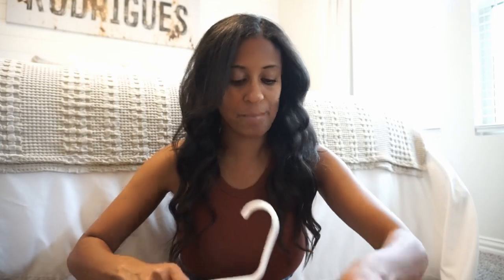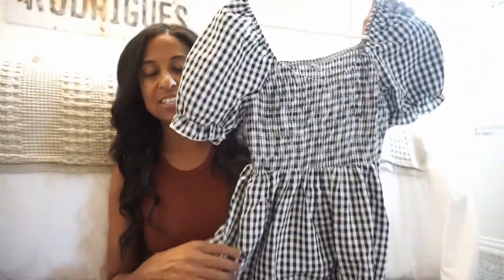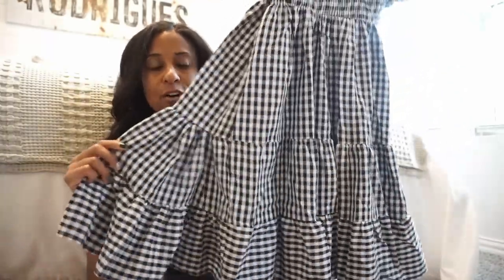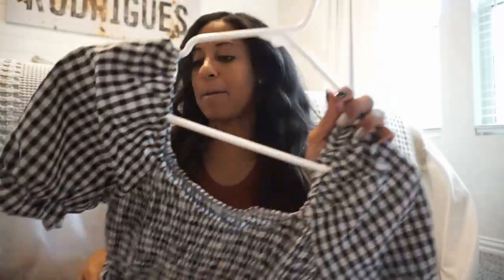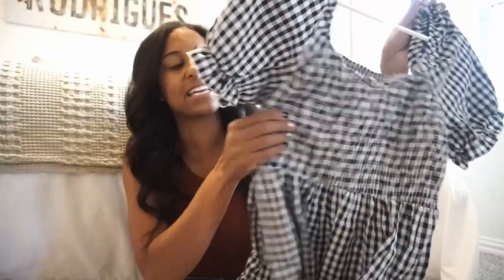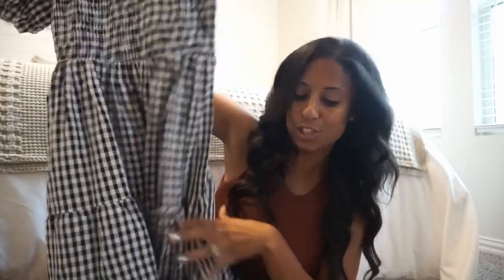I also picked up this dress for myself in a size small. Look at all the ruffles as it goes down. I thought this would be really cute with some cowgirl boots. I like that it's tighter on the top and then bellows out. These kinds of dresses look good on just about every body type, and if you're a working girl it's a good length too — it comes almost down to my knees. Really cute with boots.